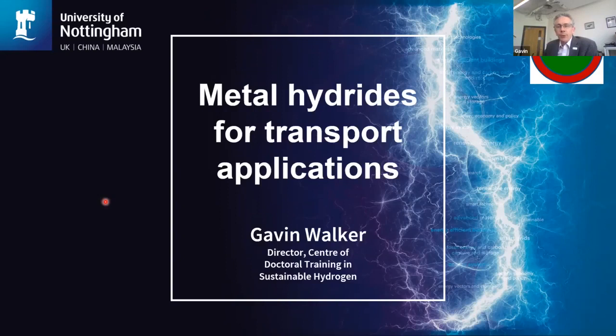Thanks Tony. Thanks for that introduction. And so thanks very much also for inviting me to give a talk about hydrogen storage for transport applications and some of the research that we're doing at Nottingham into these types of solutions.